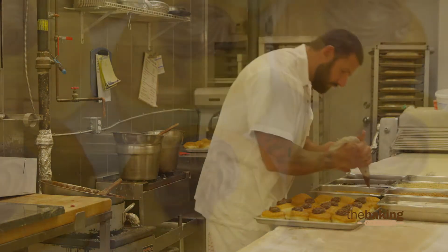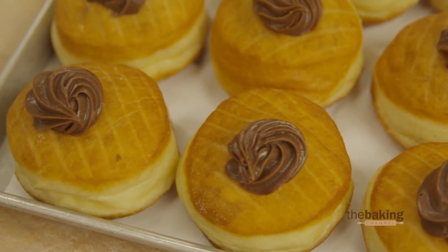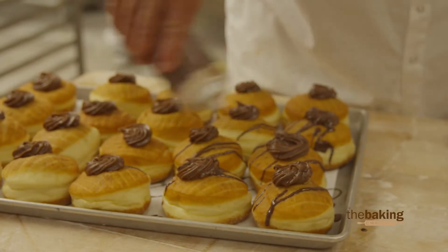The finished product — we fill them with raspberry, lemon, Nutella. We dip them in chocolate, white chocolate, chocolate sprinkles, Oreos. If you can think it, we can do it.